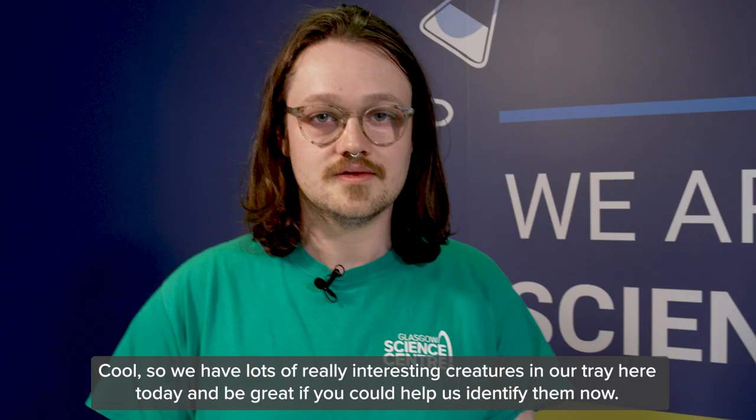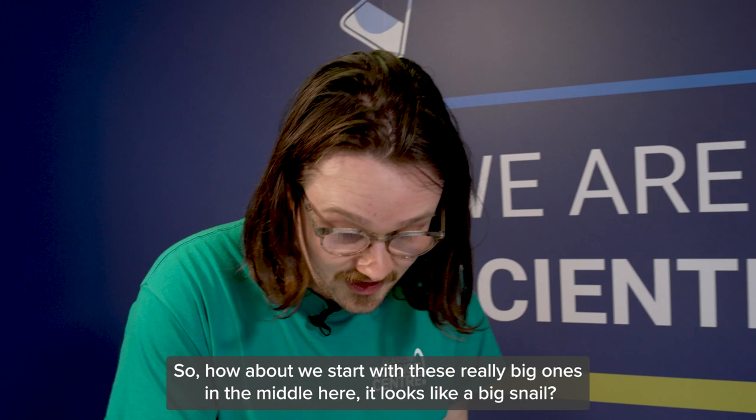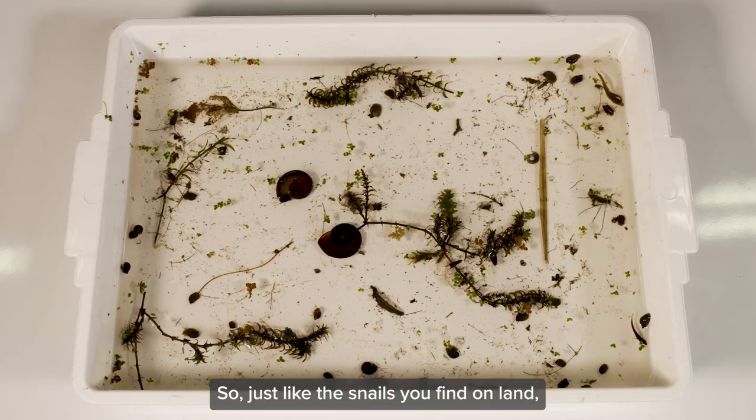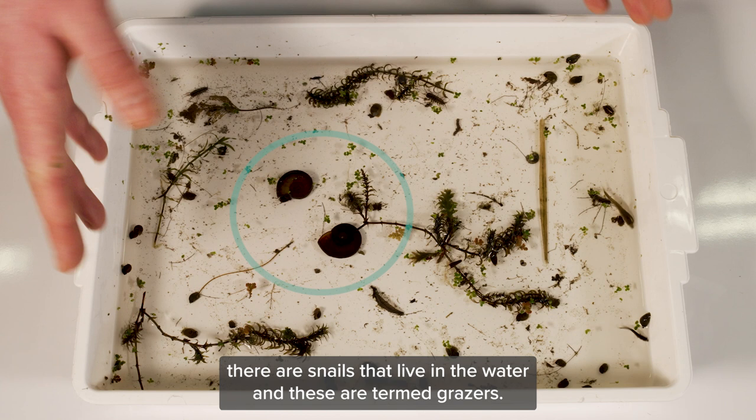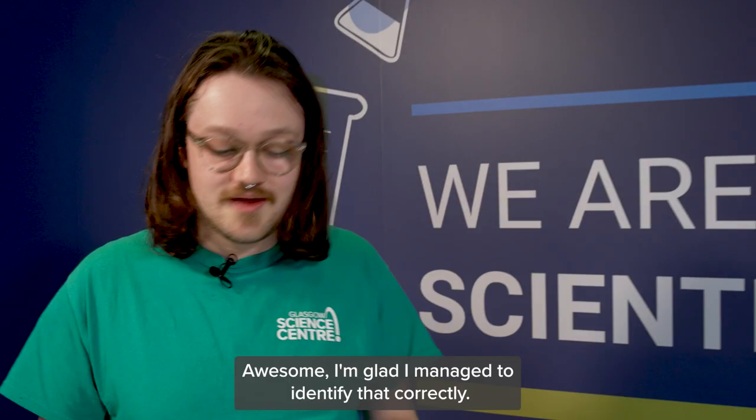We have lots of really interesting creatures in our tray and it would be great if you could help us identify them. Let's start with these really big ones in the middle here — it looks like a big snail. And that is because it is a big snail! Just like the snails you find on land, there are snails that live in the water. These are termed grazers, so they feed off the algae on the rocks found in our ponds, rivers, and lakes.